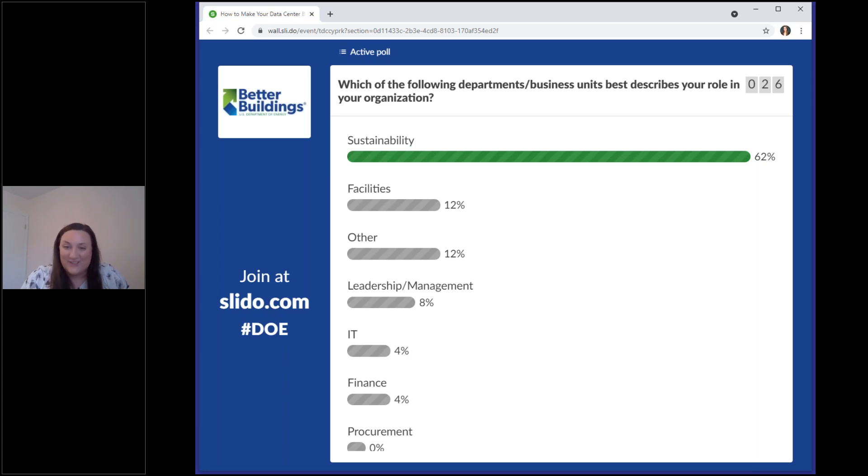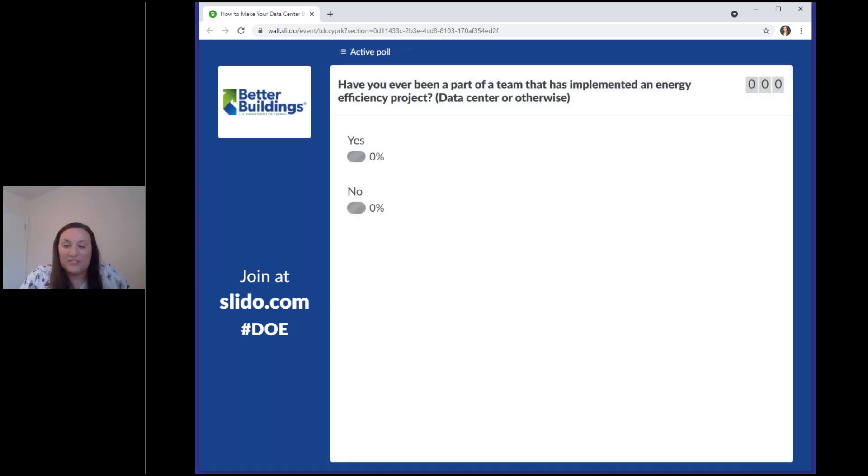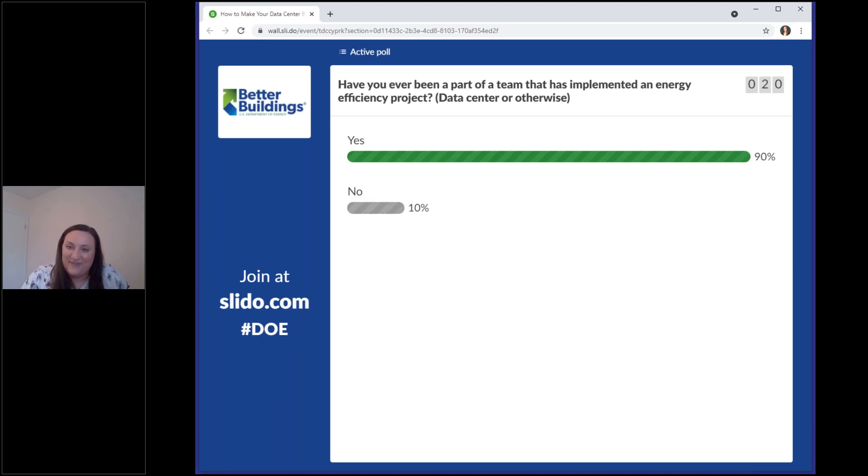The last poll question is: have you ever been part of a team that implemented an energy efficiency project in a data center? The immediate response is yes, with a few no responses — which is good, because we'll be talking about a lot of opportunities today with data centers that you could get involved in within your organization. It sounds like there's a great group out there for this webinar.